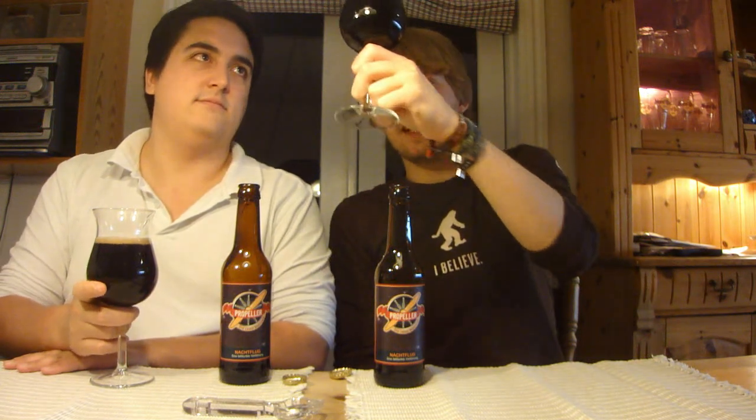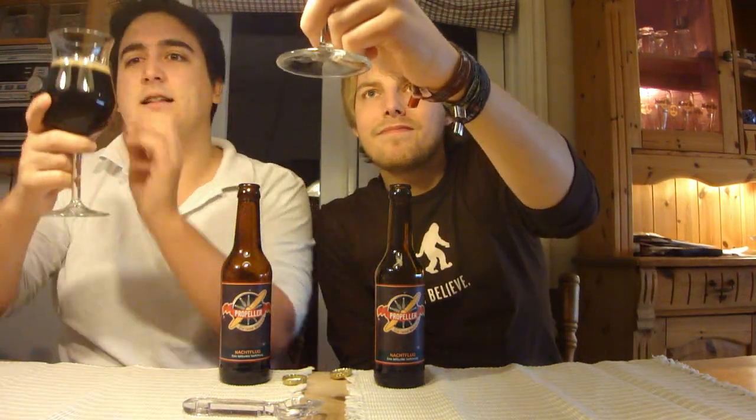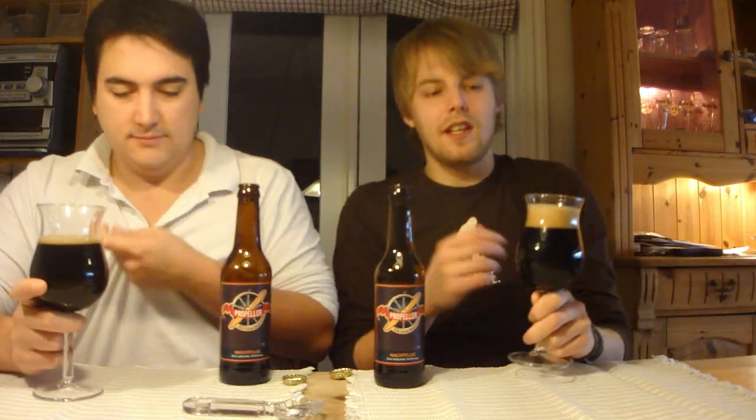We got the Propeller Nachtflug poured — it actually looks much darker in the glass now. It was pitch black, but when you poured it you did see reddish, kind of ruby red notes. There was just very slightly, but a nice kind of mocha off-white head on there.